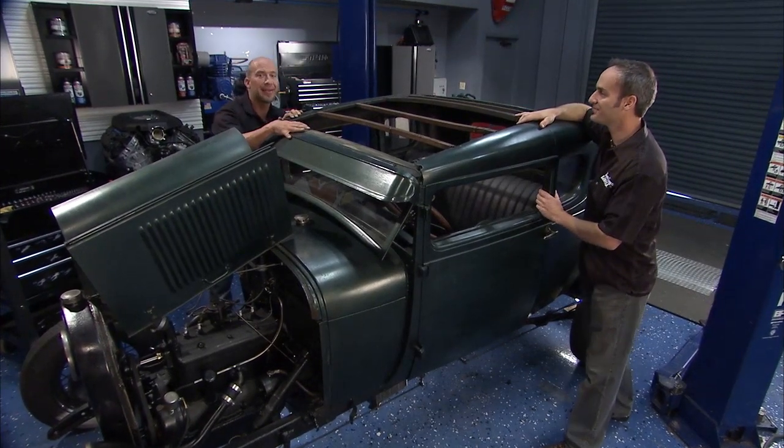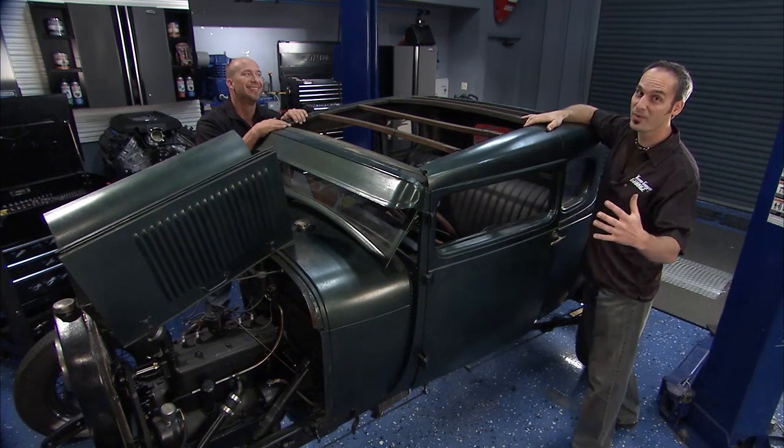You'd tool around town and get about 25 to 30 miles to the gallon with a whopping 40 horsepower.